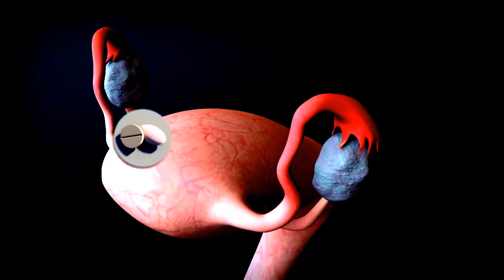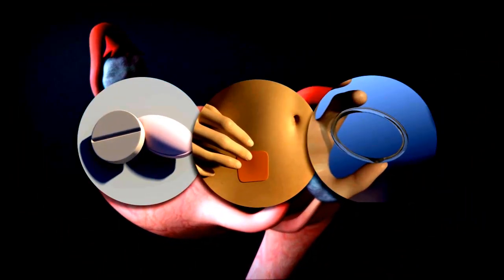There are a number of different types of hormonal contraception, including pills, patches, and vaginal rings.